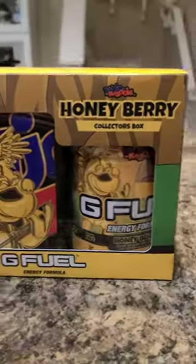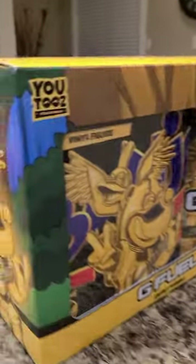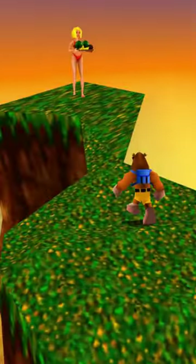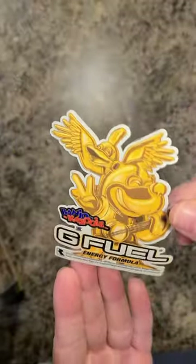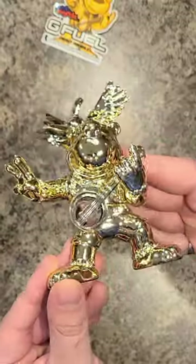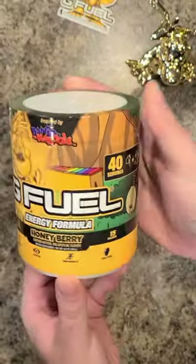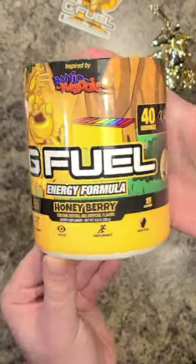I recently got my hands on the new Honeyberry G Fuel Collector's Box inspired by one of my favorite games of all time, Banjo-Kazooie. This box came with an awesome Banjo-Kazooie and G Fuel collab sticker, a very shiny exclusive gold Banjo-Kazooie U2's figure which will go well with my other Banjo on my desk, and then of course we have the Honeyberry Tub of G Fuel.